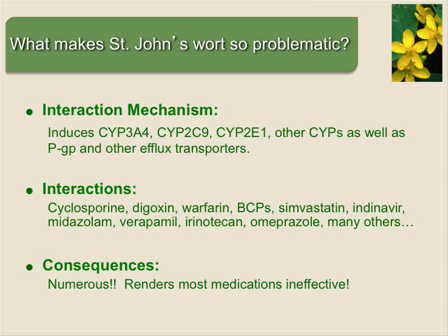To summarize, St. John's wort induces not only 3A4, but a whole host of other cytochromes as well as efflux pumps. We saw how it affects digoxin and cyclosporine. It renders warfarin ineffective, can cause birth control pill failure, affects the statins, many HIV medications, and certain cancer chemotherapeutic agents can be rendered ineffective. You can see the numerous consequences — it renders most medications ineffective.